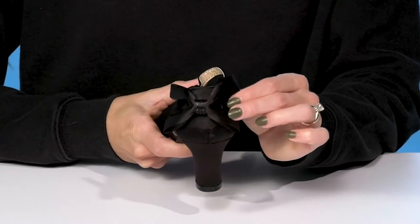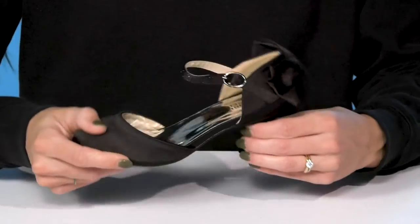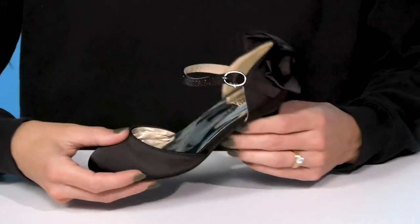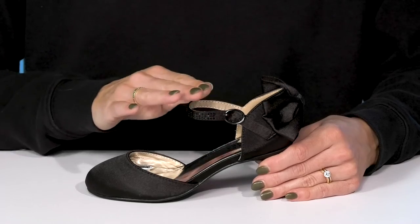My favorite detail is this adorable bow. I love that it has little rhinestone embellishments in the middle, which bring out all of the beautiful detailing on the strap. The strap around the ankle does have an adjustable buckle closure so they can customize their fit.